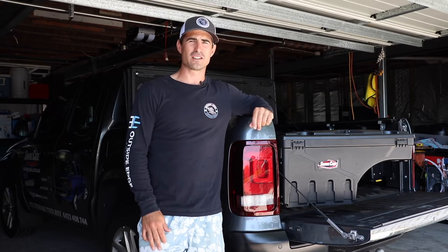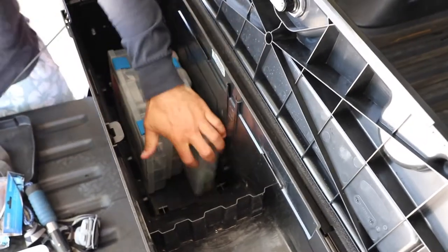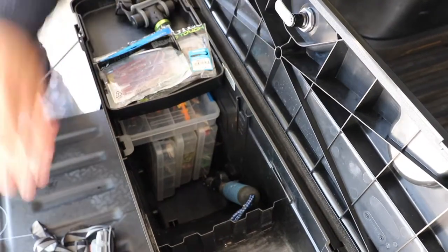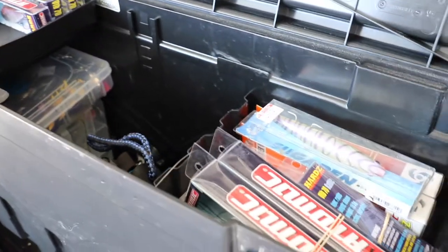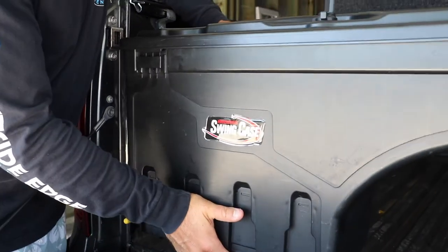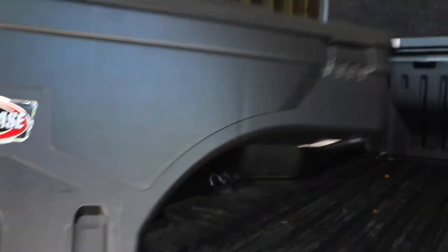Hi, I'm Nathan from Outside Edge Adventures, and Swing Case Australia has been a massive game changer for me for my two day getaways out chasing Murray Cod. There's plenty of storage in them, it's lockable, which was a massive bonus, and also you can actually remove them, so I'm not losing any tub space when I need to get them out of there.